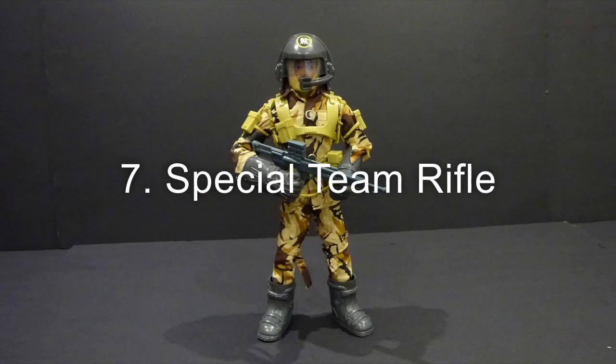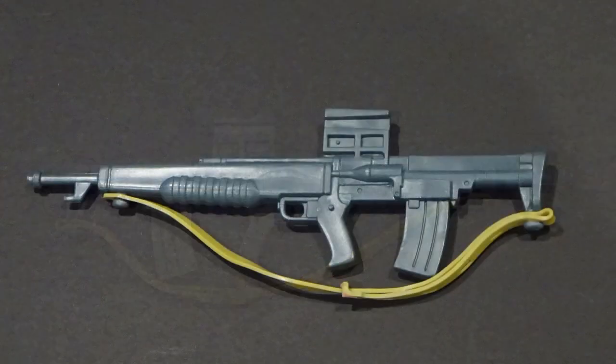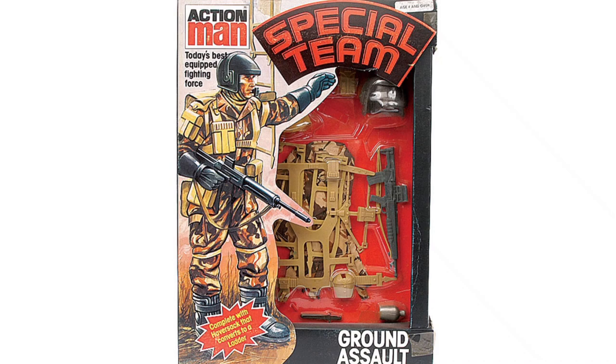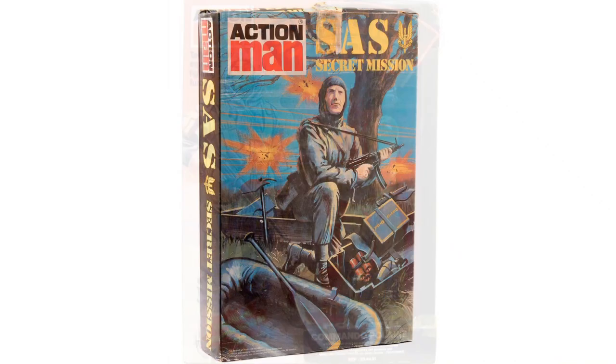Number 7: the special team rifle, featuring a plastic strap and removable optical and infrared sights. It was included with the special team ground assault, Arctic assault, and SAS secret mission set.